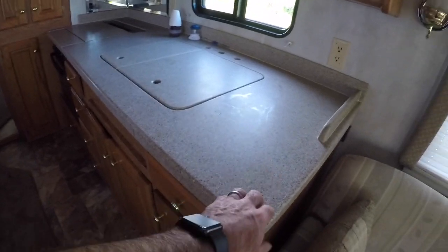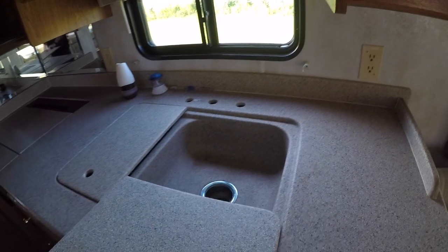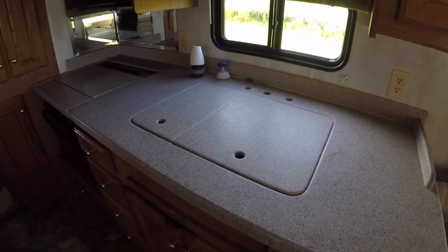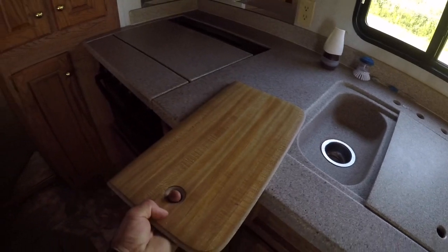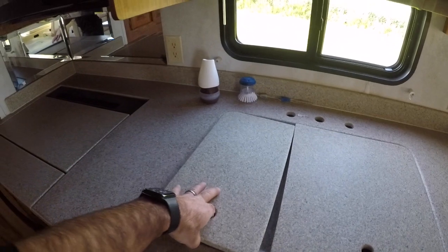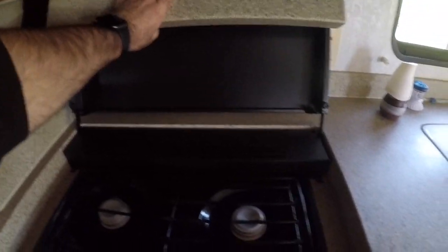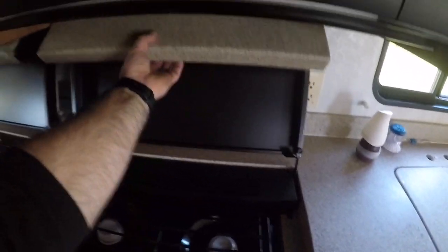It has solid surface countertops — like Corian. There's the sink. It does not have a faucet at the moment because I took it out last weekend and bought a new one I just haven't installed yet. There are cutting board covers on the back side of the sink. And then you have your stove, which has a Corian top on top of it to give you more countertop space when you don't need to use the range.